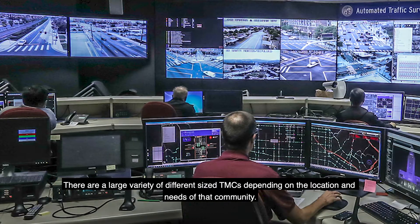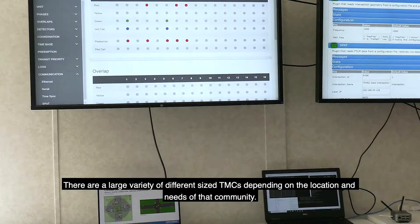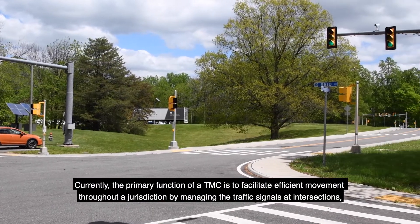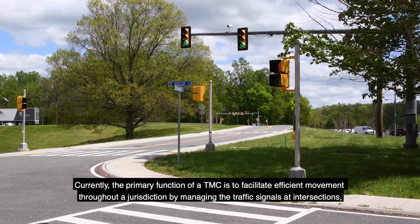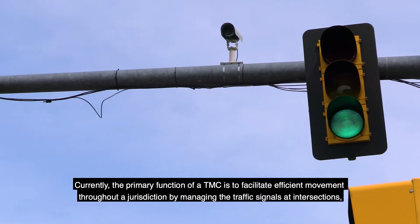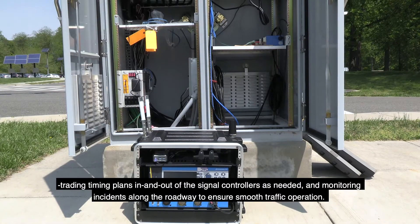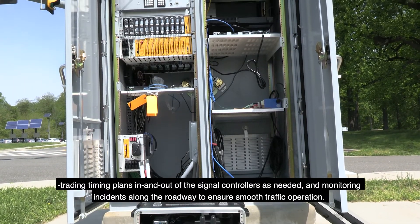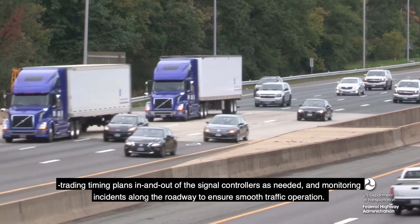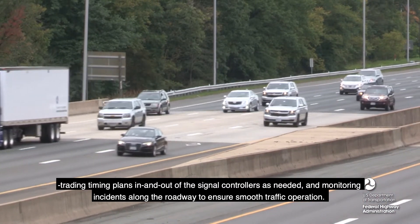There are a large variety of different-sized TMCs depending on the location and needs of that community. Currently, the primary function of a TMC is to facilitate efficient movement throughout a jurisdiction by managing the traffic signals at intersections, trading timing plans in and out of the signal controllers as needed, and monitoring incidents along the roadway to ensure smooth traffic operation.